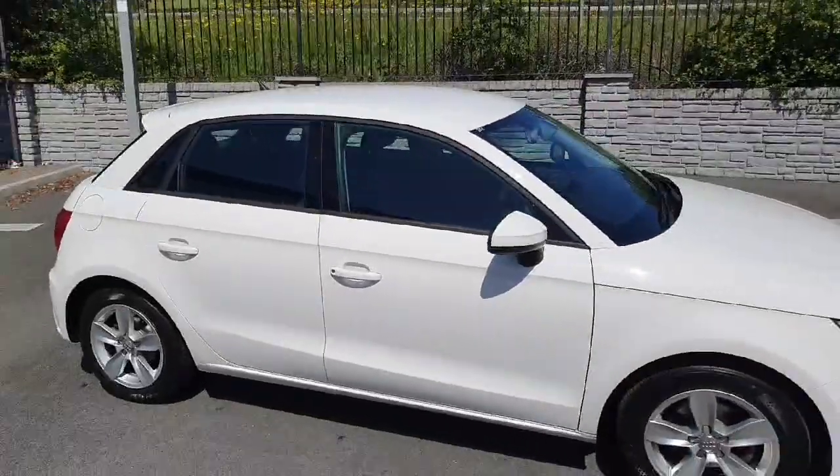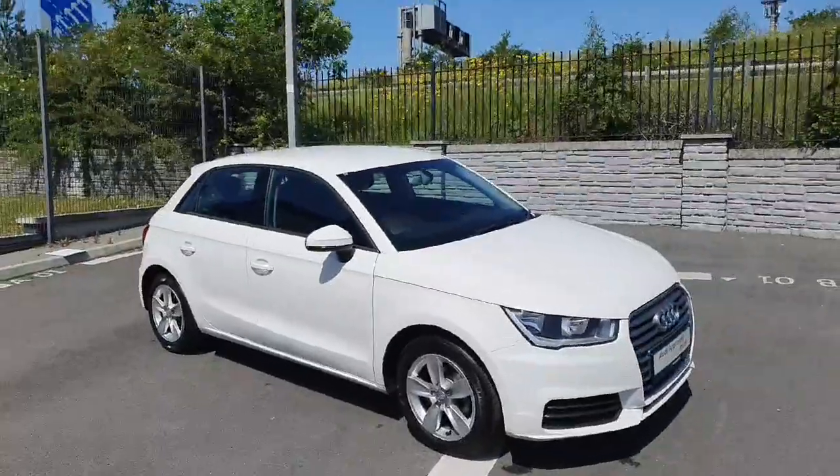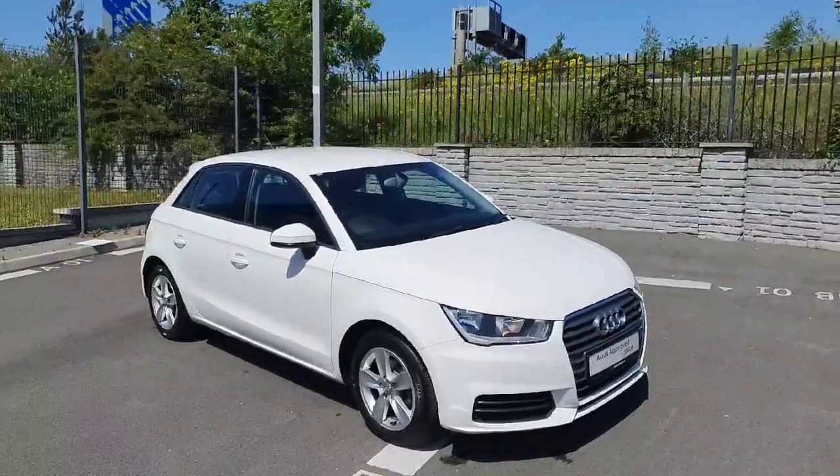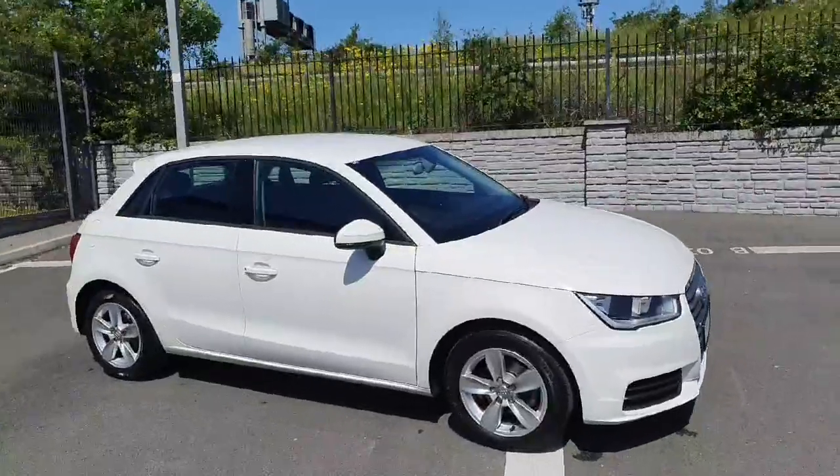It's finished off in lovely Ibis white. It's a gorgeous looking car. If you'd like to take it on a test drive or have any other queries about this car, please give us a call on 01850 2100. Thank you.